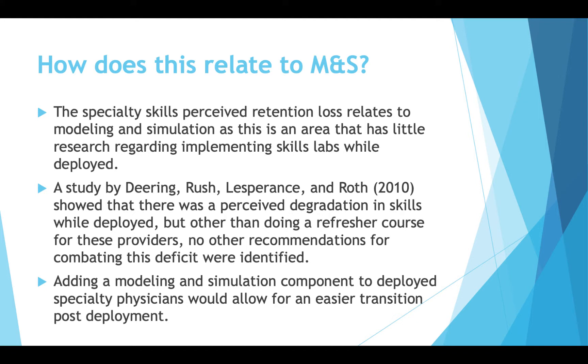The study that led me to this topic was from Deering, Rush, Lesperance, and Roth in 2010, and it did show a perceived degradation in skills. The only thing recommended post-deployment was a refresher course that providers were required to attend upon return from deployment. There were no other recommendations from this article for keeping up specialty skills.